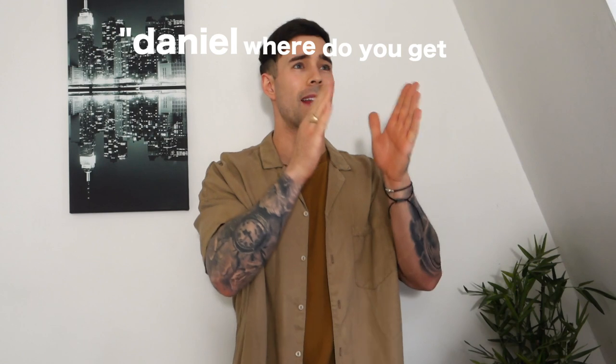Kia ora guys, Daniel here — what is good! I hope you fellas are having a good day, dressing well, and getting stuff done. One of the biggest questions I get asked almost daily is: Daniel, where do you get your fisherman's beanies from? So I thought I'd make a video out of it today — not just answering that, but fisherman's beanie 101.